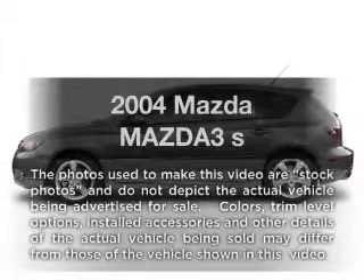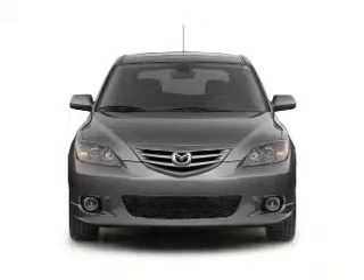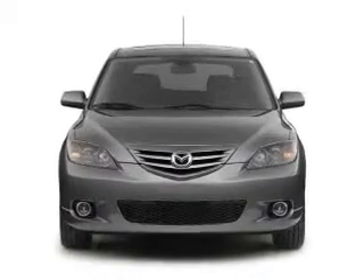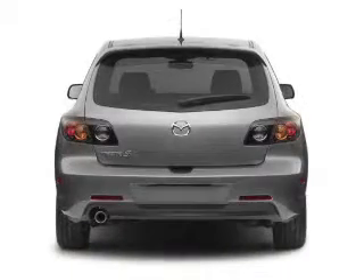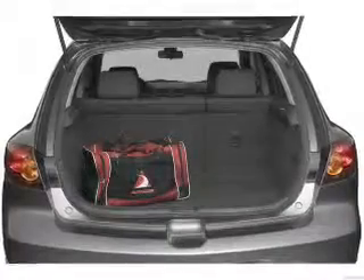Get noticed in this 2004 Mazda Mazda 3. If you're looking for a first-rate auto, this one could be yours today. With an efficient four-cylinder engine, the powertrain includes front-wheel drive that responds smoothly to its automatic transmission.